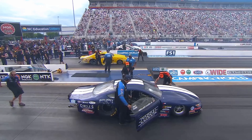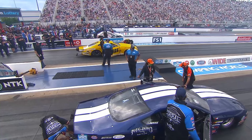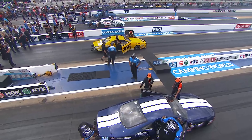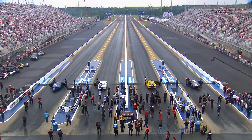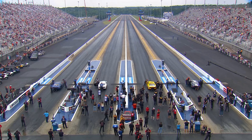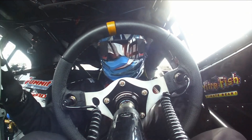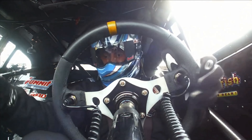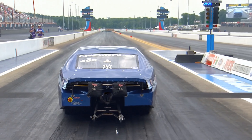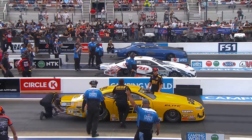The four major builders are all represented here in the final four of Pro Stock. If you add the Pro Stock wins of all of these drivers together, you get a nice round zero. Troy Coughlin has won a lot of classes, never Pro Stock. Dallas Glenn is a very accomplished sportsman racer, never won in Pro Stock. Mason McGehee is very new to Pro Stock, coming out of the junior ranks. And Fernando Quadra — the family dove in with both feet a couple of years ago. Somebody gets their first ever Pro Stock Wally in NHRA.